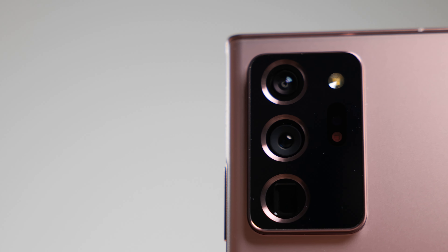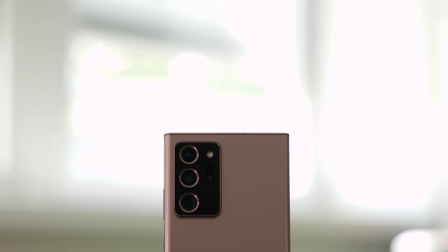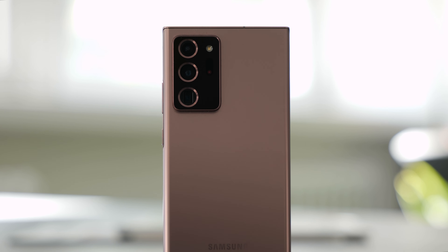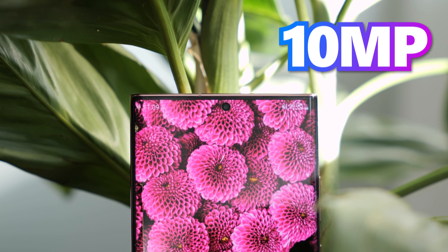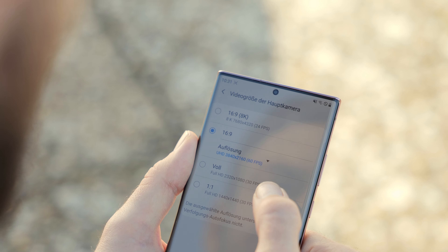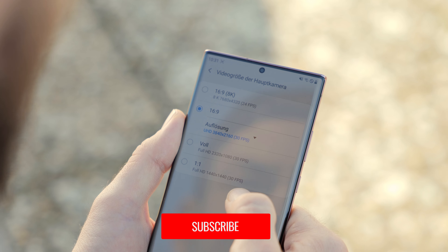Camera. The Note 20 Ultra has three main cameras: an ultrawide, a wide-angle, and a telephoto camera. The cameras have resolutions of 108 megapixel, 12 megapixel, and 12 megapixel. The front camera is 10 megapixel and is built into a hole-punch cutout in the upper center of the screen. The Galaxy Note 20 Ultra records 8K video at a maximum of 24 frames per second and has image stabilization for video.